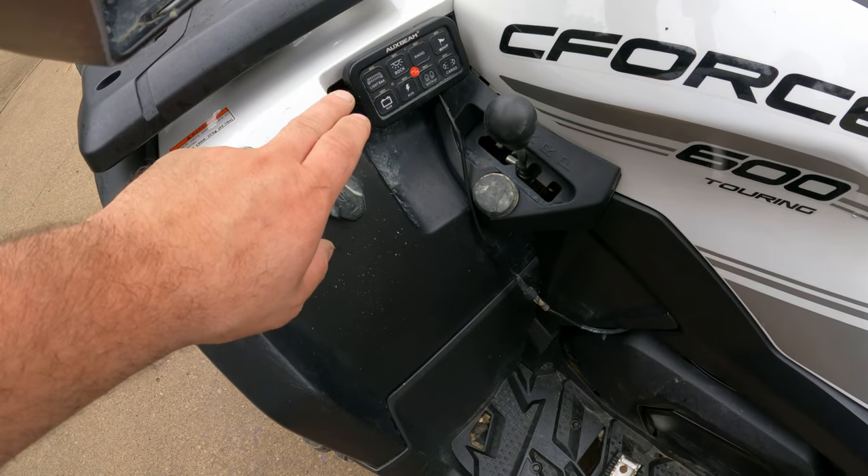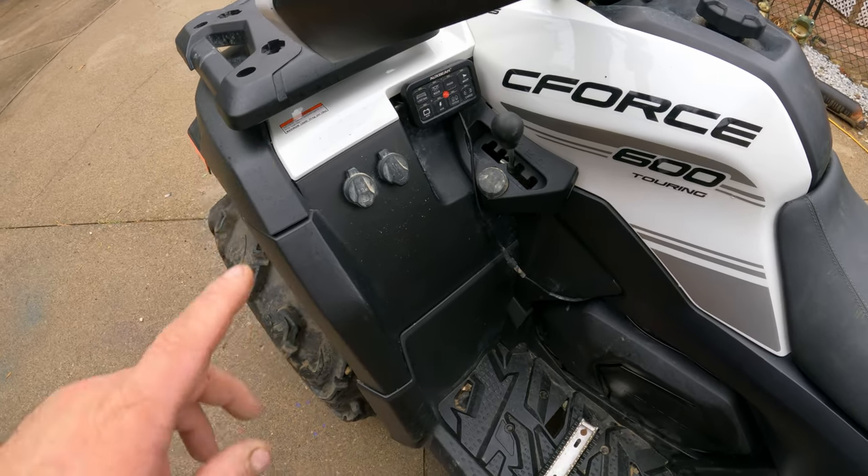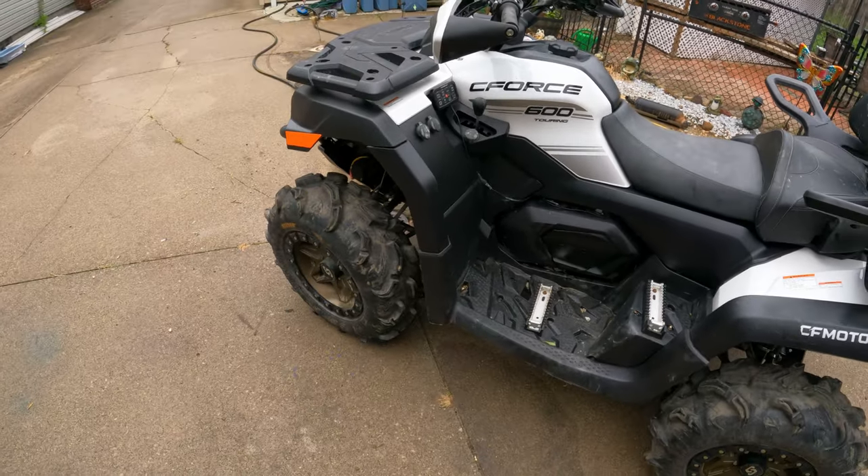I highly recommend these Oxby Mate Gang switch panels — I'll have a link down below as to where you can get that. I love those things; I got one on all my machines. It makes hooking up accessories super easy and super nice.